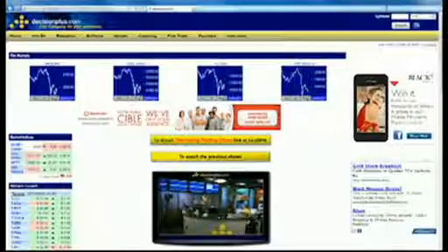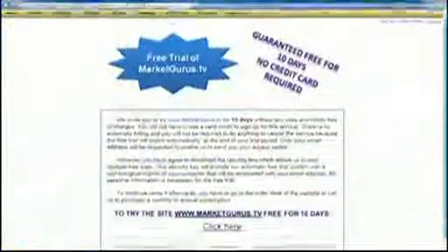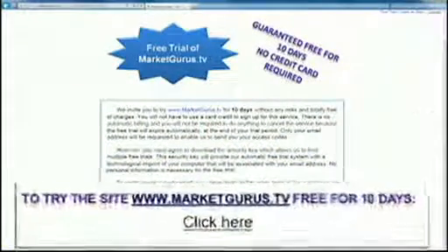That's all we have for now. The housing index has been up today and there's strong momentum in this sector, so you're able to benefit from the stocks shown in this presentation. Don't forget to follow us on Facebook and on YouTube with our DecisionPlus channel. Go to DecisionPlus.com and check the free trial section to try MarketGuru.tv.